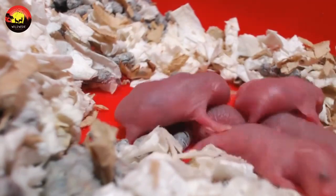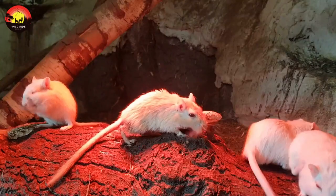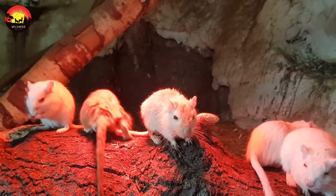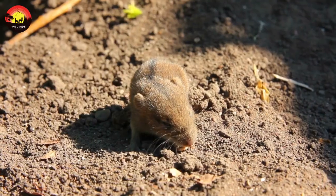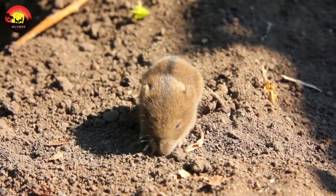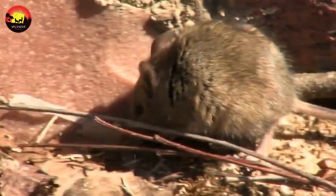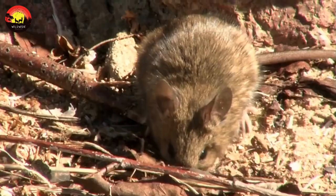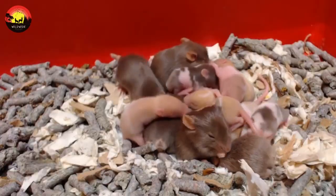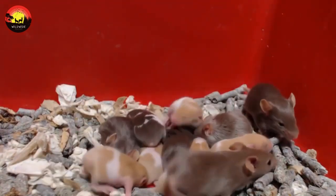At the start of the mouse life cycle, newborns are hairless and blind. After two weeks, baby mice develop thin fur and slowly gain sight and mobility. Mice reach sexual maturity and are ready to mate